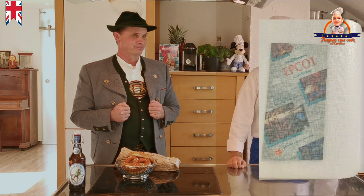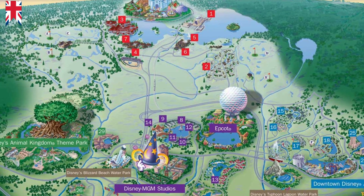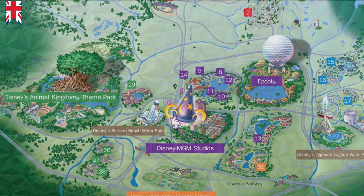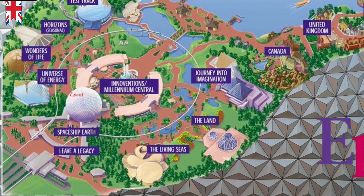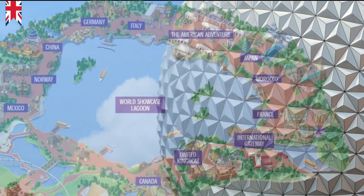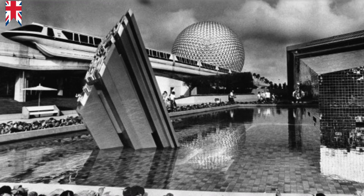Epcot is one of four theme parks at Walt Disney World in Orlando, Florida, and opened in 1982 after the Magic Kingdom. Epcot has around 120 hectares and was the largest theme park in Walt Disney World until 1998, when Disney's Animal Kingdom became the largest. The park has two main areas: Future World and World Showcase. Both areas are designed like one of the world exhibitions of the first third of the 20th century, above all based on the model of the New York World's Fair of 1939. In this way Epcot became a permanent exhibition location for a specific selection of nations.